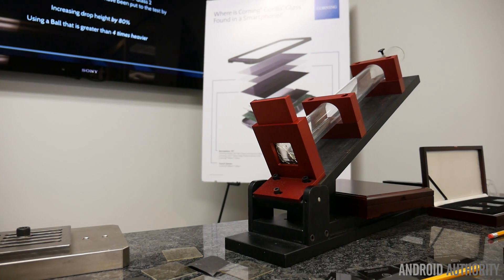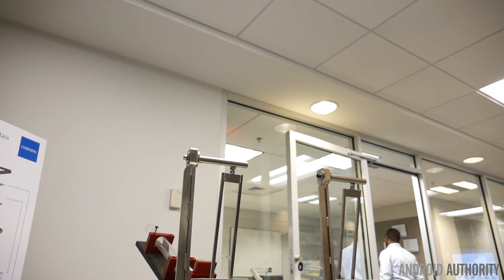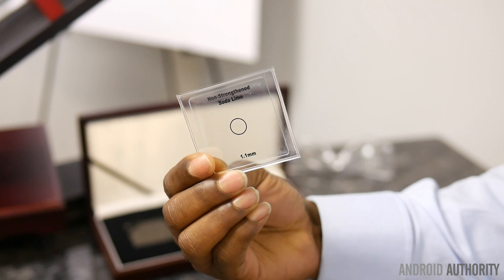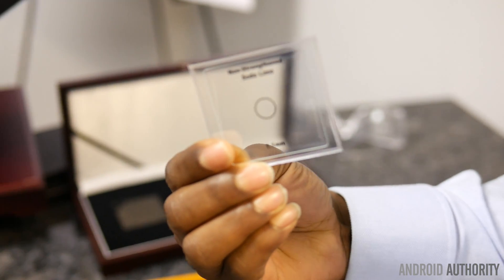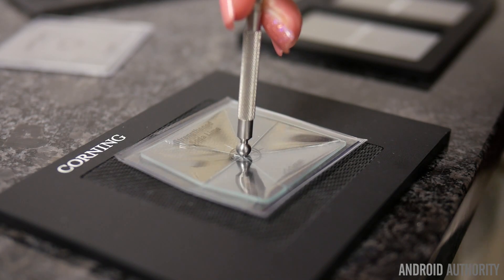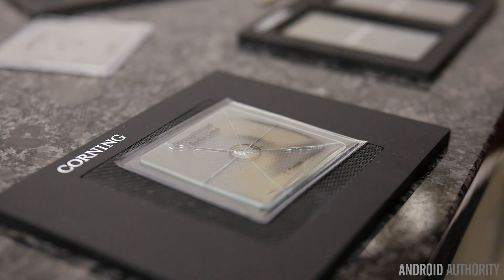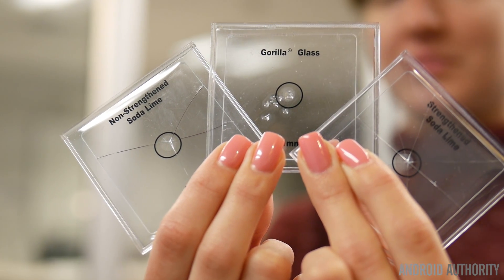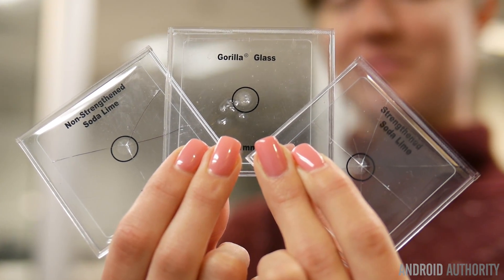This isn't the first time I've visited a testing lab of some sort, so I was pretty familiar with some of the tests and demos I saw there. Of course, this wouldn't be a Gorilla Glass tour if I didn't see its scratch and impact resistant qualities for myself. It was fun breaking the various glass from the competition. But through it all, Gorilla Glass managed to hold up time after time, reinforcing the realization I already knew.